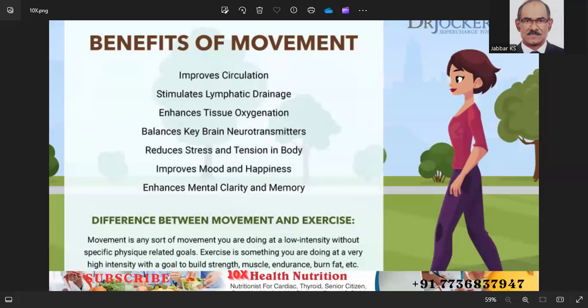Wednesday: 30 minutes of high intensity interval training, plus 15 minutes of strength training focusing on the lower body. Thursday: rest day or light activity such as a leisurely walk or stretching. Friday: 30 minutes of moderate intensity cardio such as swimming or jogging.